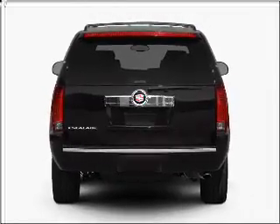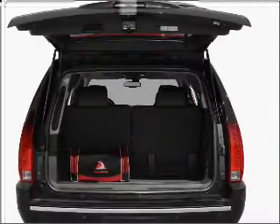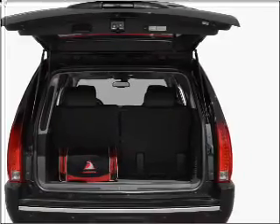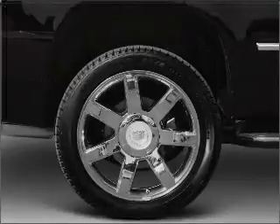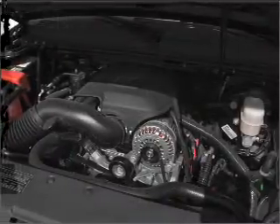GPS navigation will guide you to your destination. Stand out from the crowd with premium wheels. Treat yourself to a premium sound system. Anti-lock brakes help you bring your vehicle to a safe stop. Indulge in the comfort of heated seats.